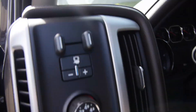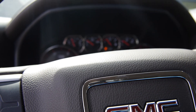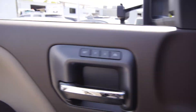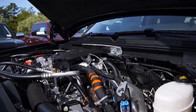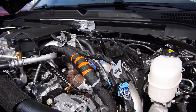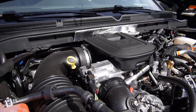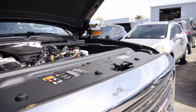I apologize ahead of time for the pollen on this truck — the pollen is crazy right now. Let's listen to this baby purr. And we'll jump inside.